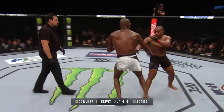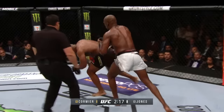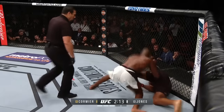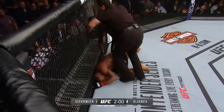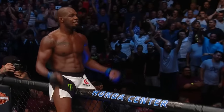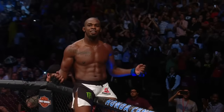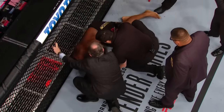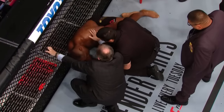Jon landed that head kick. He's hurt. DC was stunned by that head kick. Jones pressing the issue. DC trying to survive. He's out! He's out! Jon Jones has done it! How about it? Wow. And DC is still down. That was brutal. Absolutely brutal.